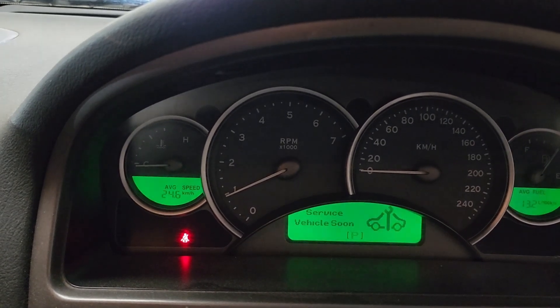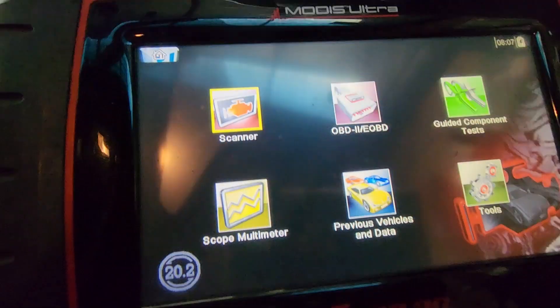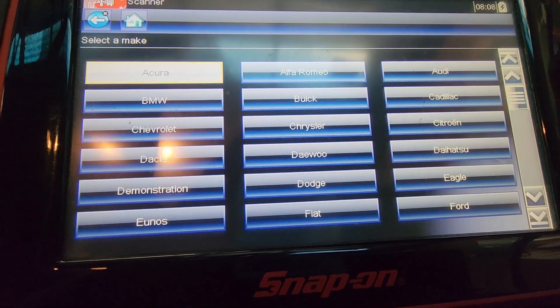The service light has been reset already, so I'll just check the fault codes and see what code we have here.